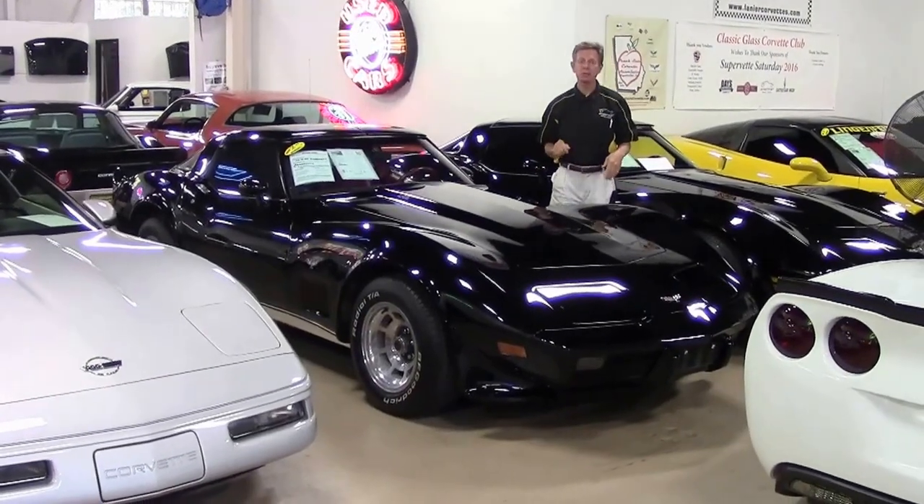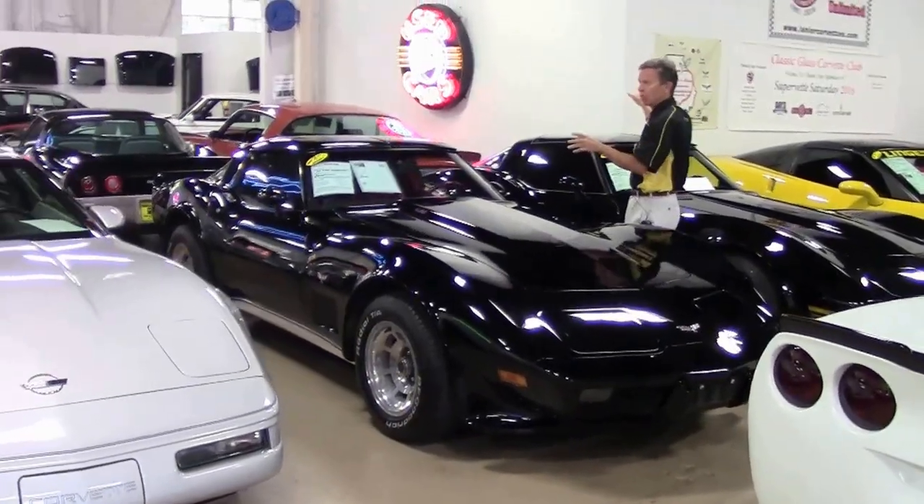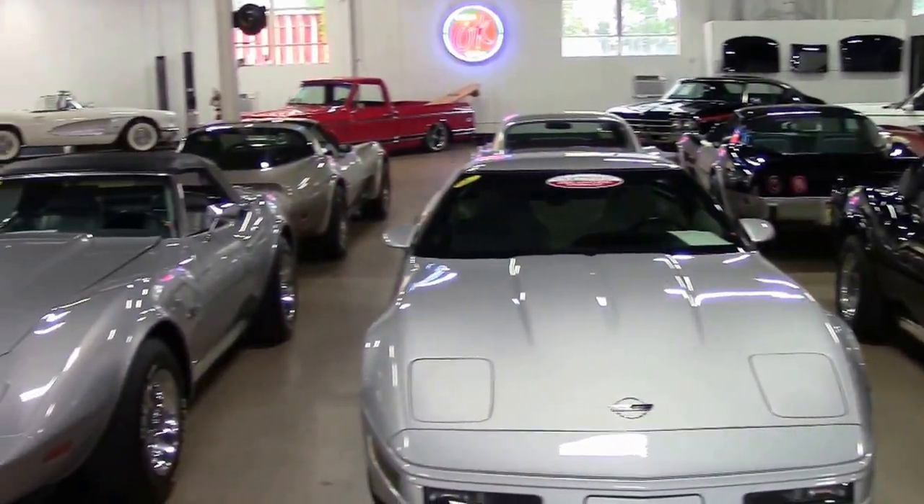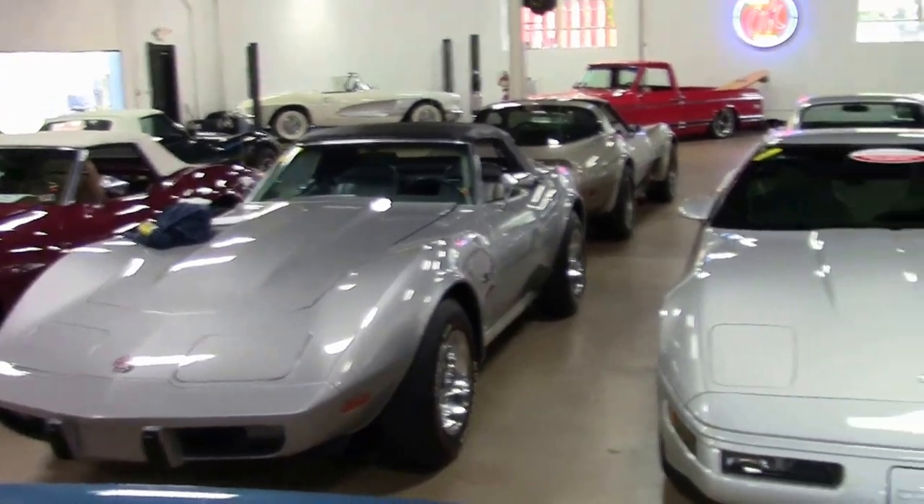Welcome to BioVet in Atlanta, Georgia. Take a look at some of the Corvettes and trade-ins we have here. 130 Corvettes in stock at all times. Been here 25 years.